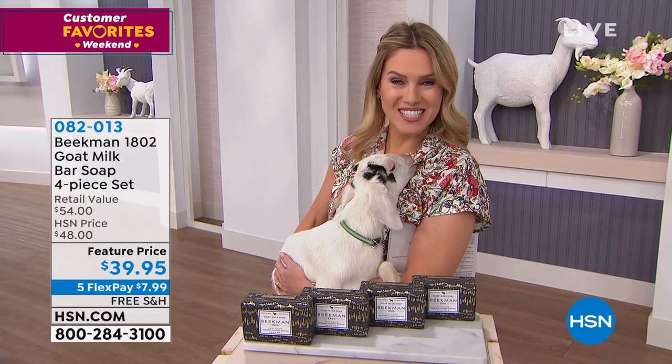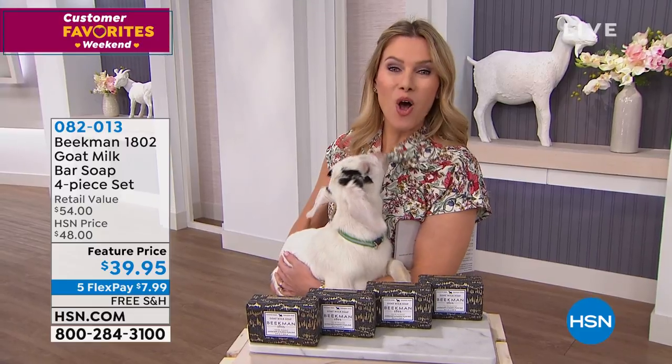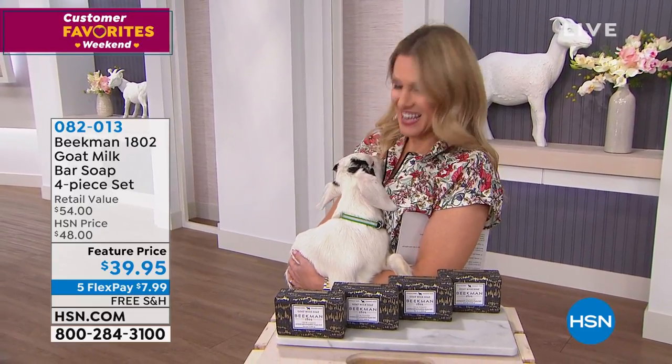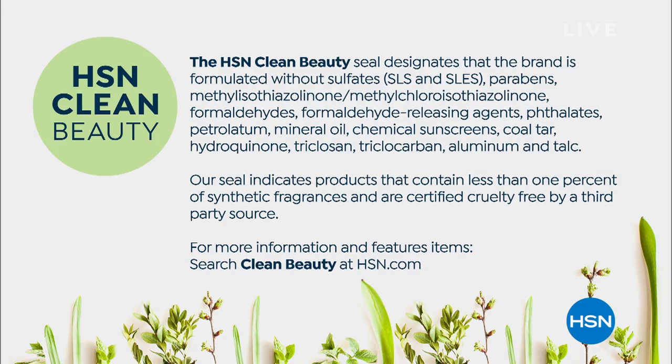On all Beekman products today, it is five flexible payments and free shipping and handling. Everything you'll see is clean beauty — first to be clean beauty here at HSN. All of their items are clean beauty. That seal designates that all the harmful things you see on your screen are not in any of the Beekman 1802 products, including mineral oils, sulfates, phthalates, and all that junk.